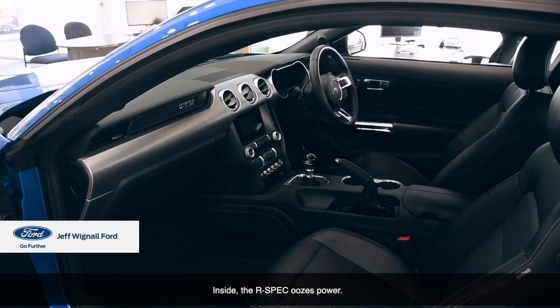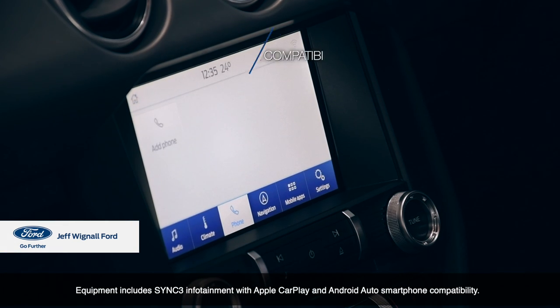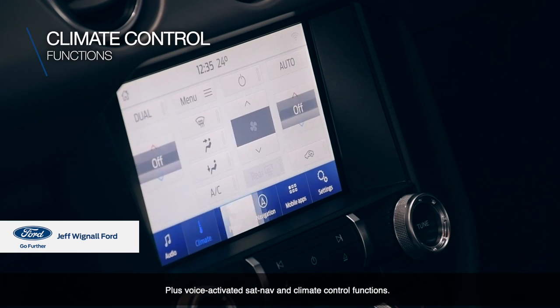Inside, the R-Spec oozes power. Equipment includes Sync 3 infotainment with Apple CarPlay and Android Auto smartphone compatibility, plus voice-activated sat nav and climate control functions.